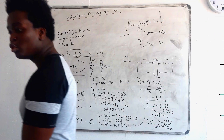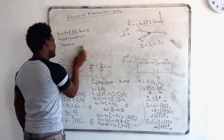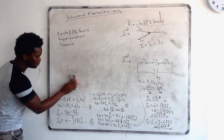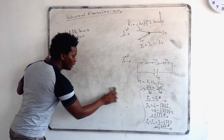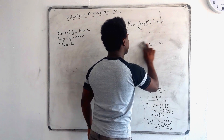Two battery systems or two power supplies. And then after that we'll move on to superposition, then from superposition we'll move on to Thevenin, then from Thevenin we'll move on to revision. Then we'll just revise it and stuff.